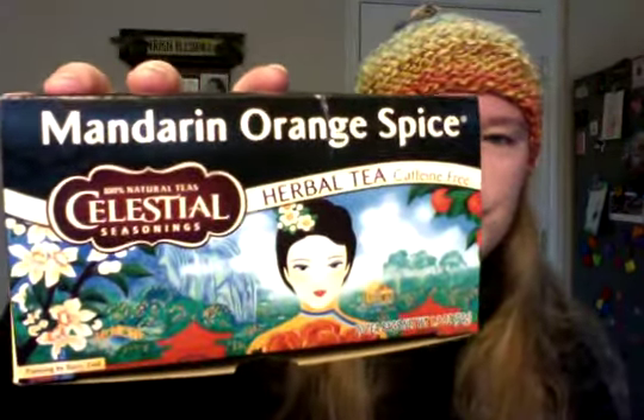I'm also drinking the tea that she sent me in my swap package, which is Mandarin Orange Spice, and it's really, really good.